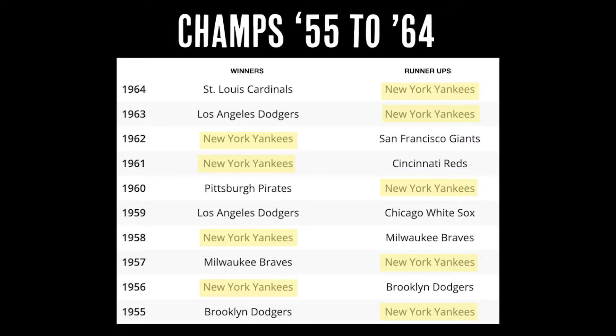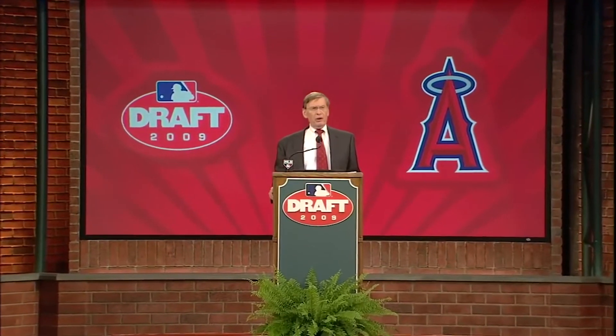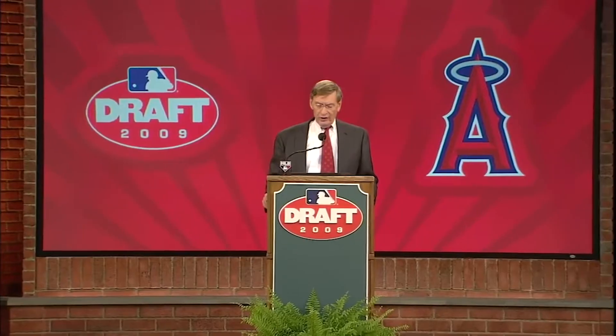Then the best and richest teams started stockpiling all the best talent and the whole thing got incredibly uneven. The league tried to limit bonus spending for a while to try and make everything more equitable, but that didn't work. So in 1964, every single team — except the Cardinals — voted to implement a first-year player draft. After a bunch of changes over the years, that draft evolved into the version we have today.